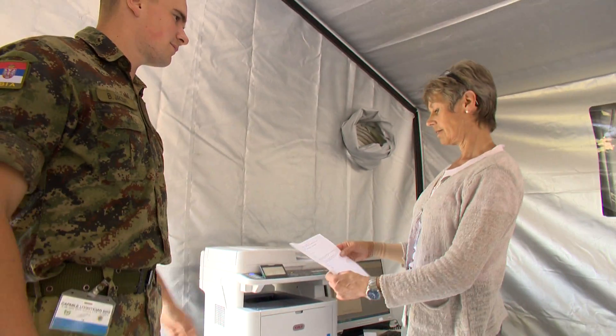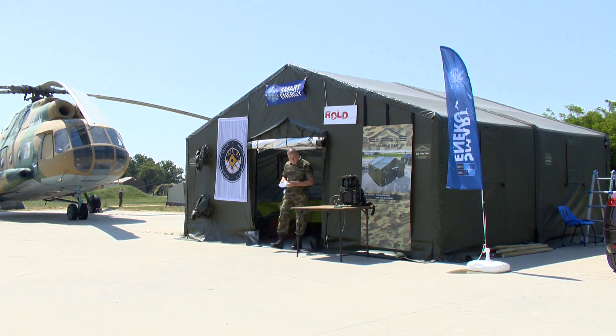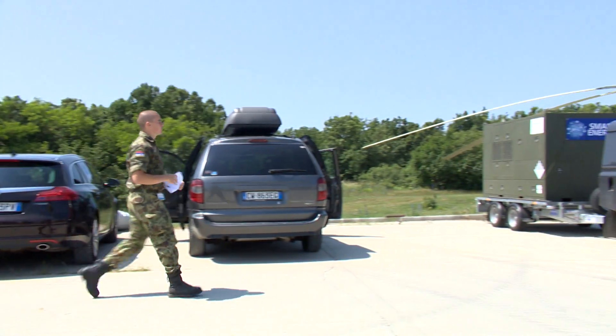News of a fuel supply delay and a diesel generator problem has come through to the smart energy camp. Smart energy technology needs to be extremely mobile and quickly deployed.